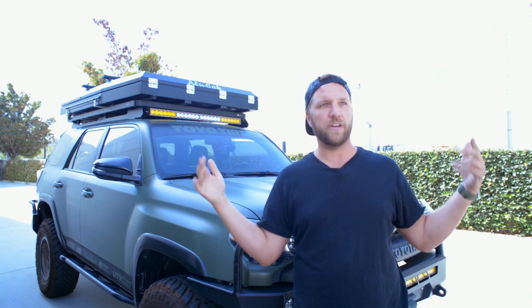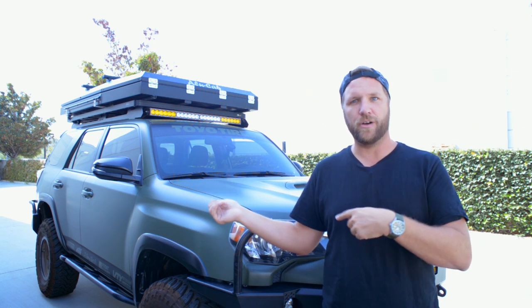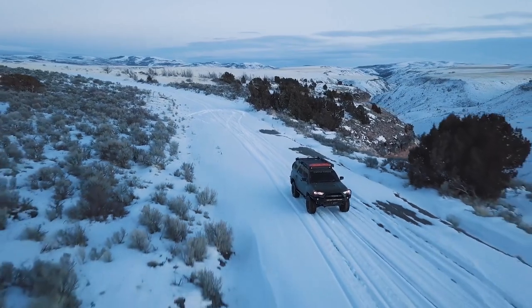You would never be able to turn it up to like 55 and just be blasting down the freeway with the windows down and have clear audio. You just can't do it. Now I can. It's definitely one of my favorite mods I've done to the truck.